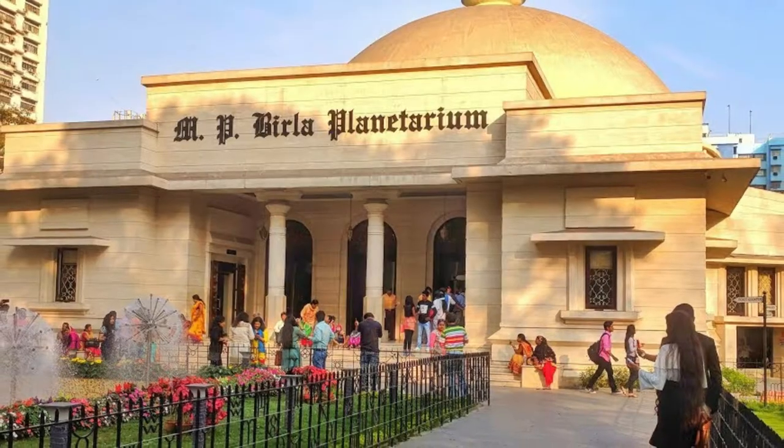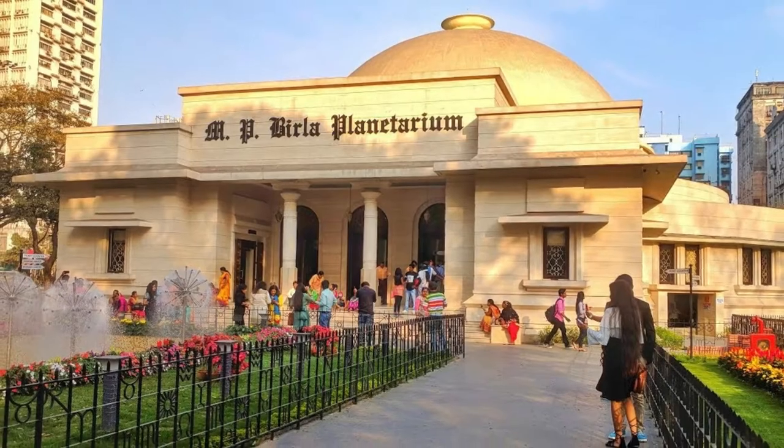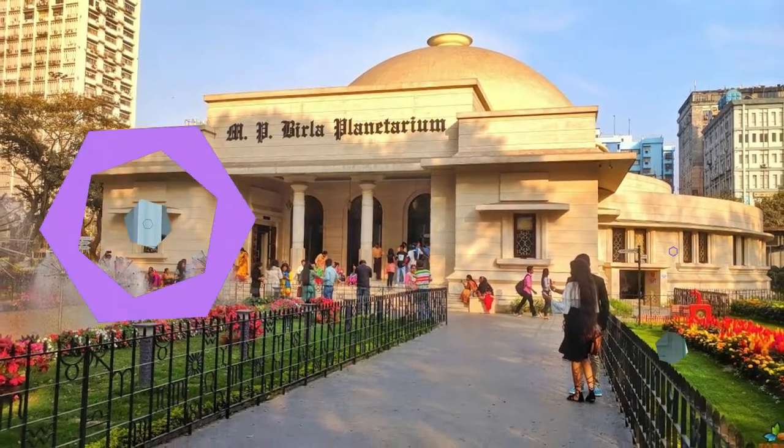Also known as Taramandal, the Birla Planetarium regularly holds many shows and programs in various languages including Hindi, English, Bengali, and other regional languages.